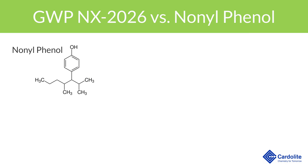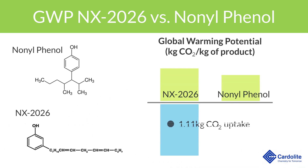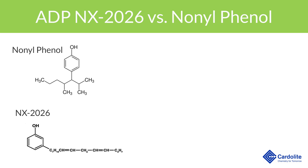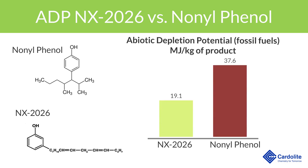In contrast, the production of Nonylphenol, which is close in structure to NX2026, releases 1.63 kilograms of CO2 into the environment. The life cycle analysis also showed that NX2026 has a much lower abiotic depletion potential than Nonylphenol. It takes about half the amount of fossil fuel resources to produce 1 kilogram of NX2026 than to produce 1 kilogram of Nonylphenol.